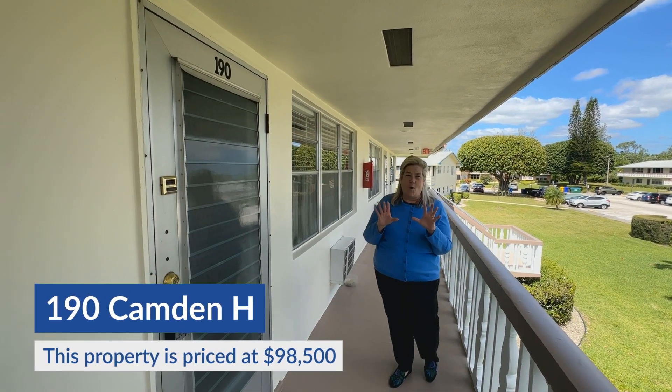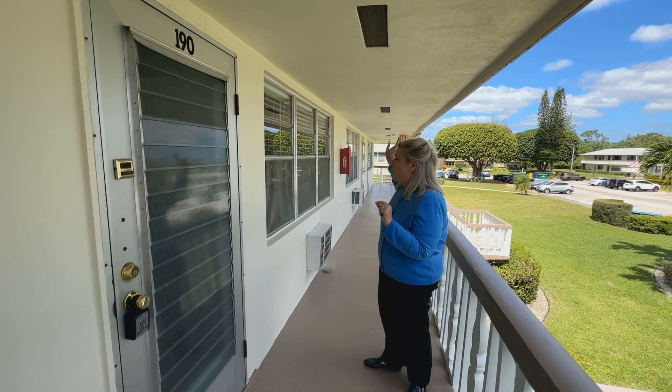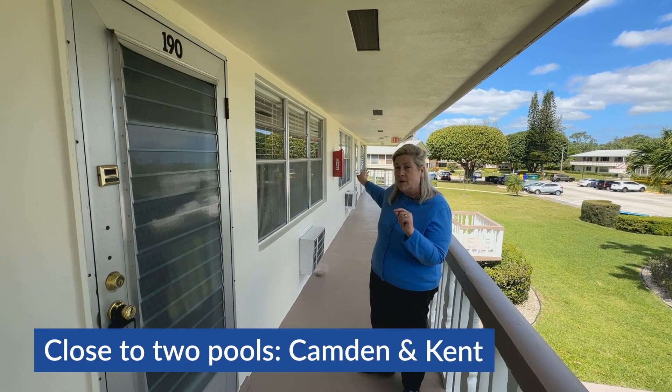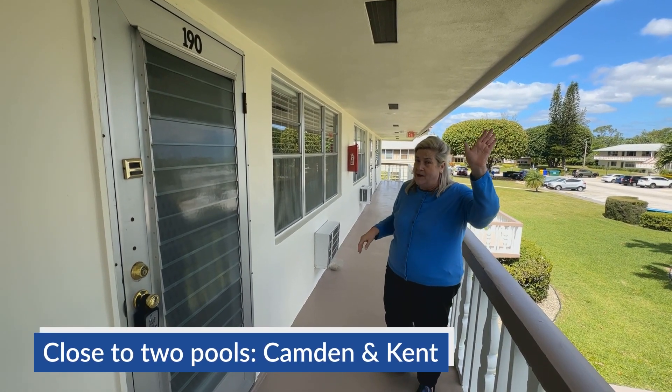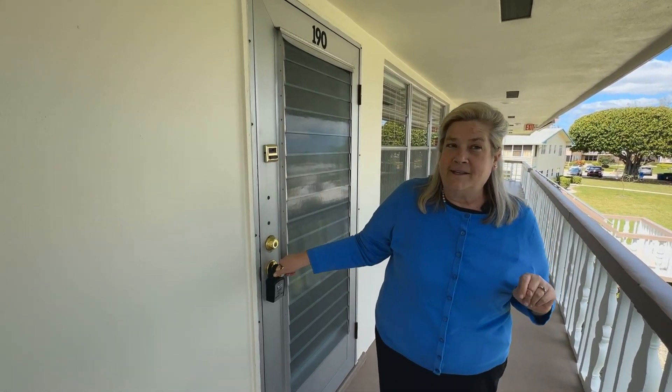You're going to love this adorable one bedroom, two full bath unit. But before we go in, I want to point out we are right around the corner from the very popular Camden pool. And if you head that way, you're very close to the Kent pool. So if you like pools, this is the place for you.